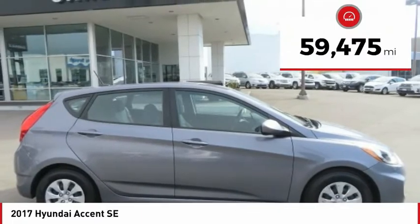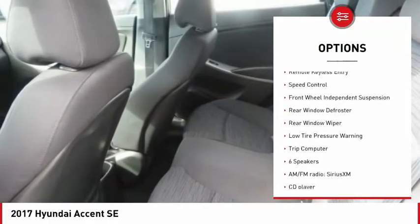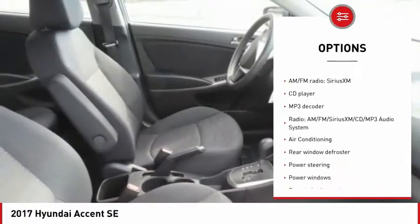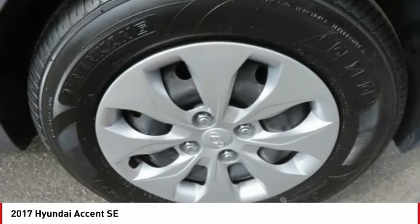This vehicle has less than 60,000 miles. Here are some of this vehicle's great options: electronic stability control, brake assist, traction control, remote keyless entry, speed control, front wheel independent suspension, rear window defroster, rear window wiper, low tire pressure warning, and trip computer.